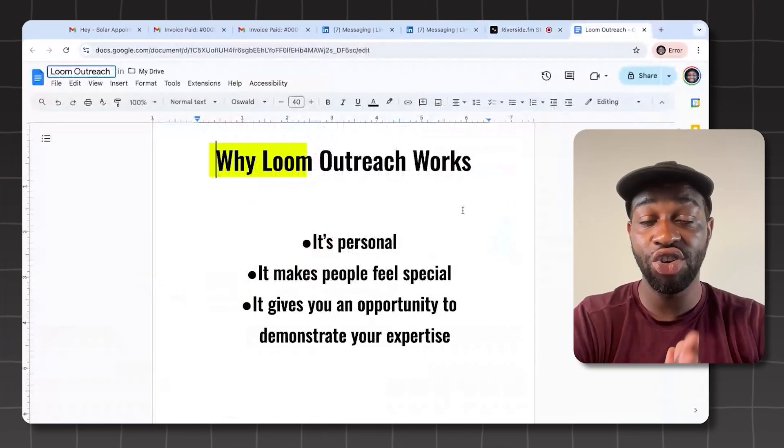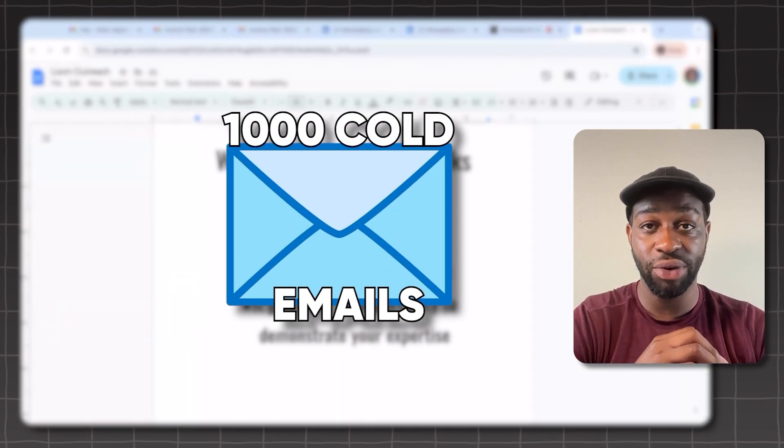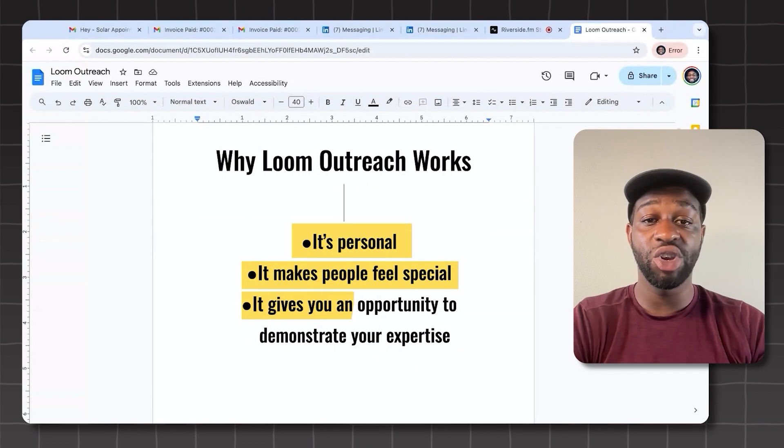Number one: why Loom Outreach works. When you're sending out hundreds or thousands of cold emails, people know it's not one-to-one. But with Loom Outreach, it's personal — it makes people feel special and gives you an opportunity to demonstrate your expertise. If you're on video explaining to a business owner that they have a problem you can solve, it's a lot easier for them to hop on a call and potentially pay you, because you've shown them exactly what you would do for their business. This is what makes Loom Outreach so powerful.